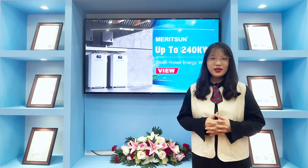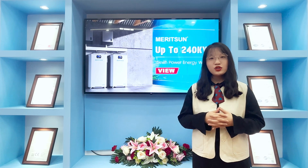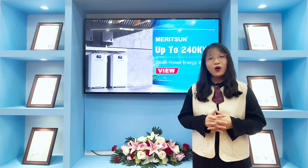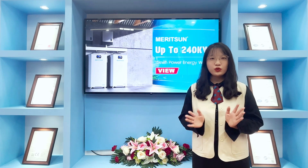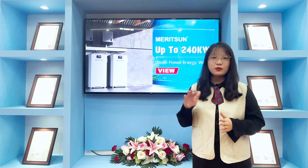Hi everyone, this is Aileen from Maison Power. As we know, solar storage energy has become more and more popular and in hot demand. Due to long-term power outages, customers have a strong requirement for large capacity battery energy to cope with unstable power supply.